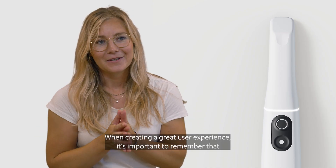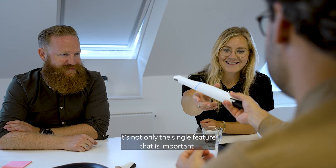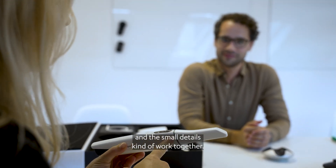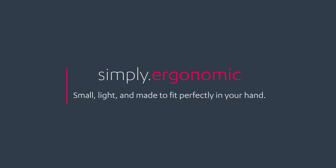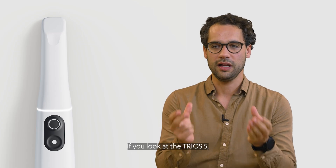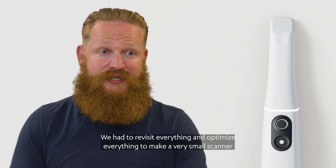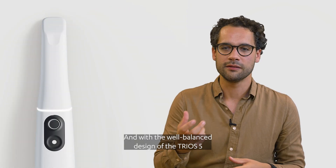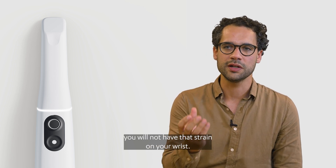When creating a great user experience it's important to remember that it's not only the single feature that is important — it's how all the different features and the small details kind of work together. If you look at the Trios 5, it's much smaller and it's much lighter. We had to revisit everything and optimize everything to make a very small scanner, and with the well-balanced design of the Trios 5 you will not have that strain on your wrist.